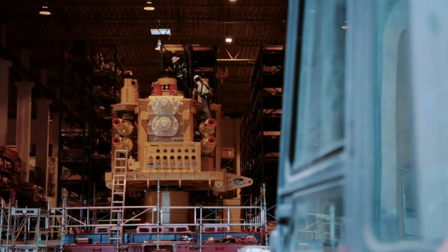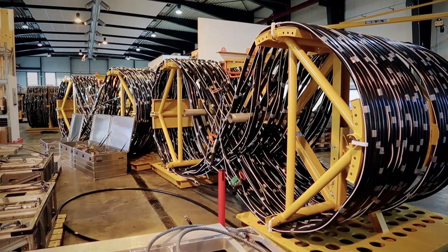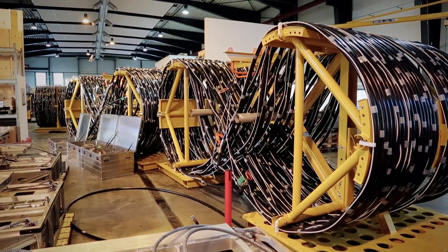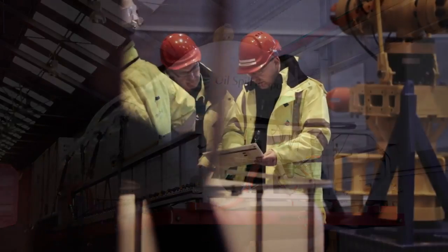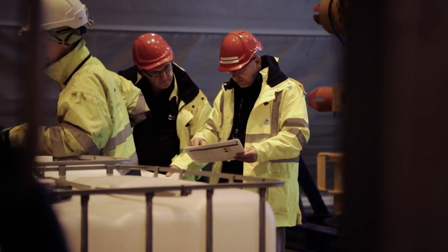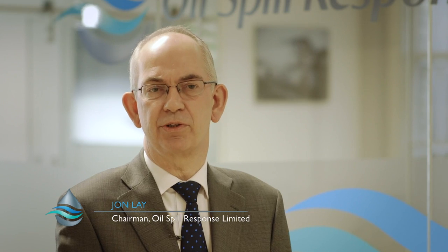OSRL's Subsea Well Intervention Service provides access to well capping and subsea dispersant equipment, as well as dispersant stocks, and established expertise in the wider field of preparedness and response. The mission of Oil Spill Response is to provide its extensive membership with the resources to prepare for and safely respond to oil spills wherever they may occur.